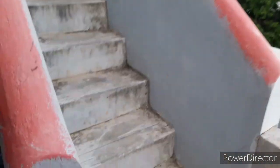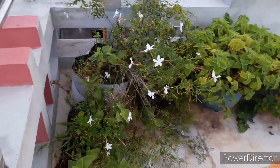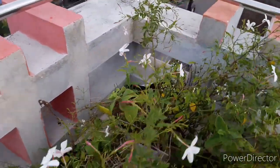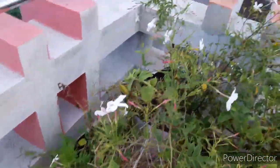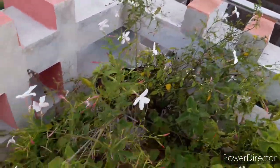Now let's see the terrace. We have two trees. So this is the tree. This is a bit of a little bit. If you are going to eat this, this is a little bit of a tree.